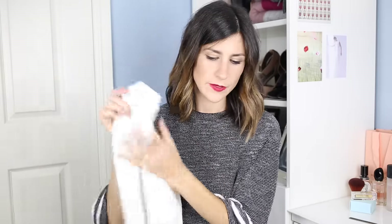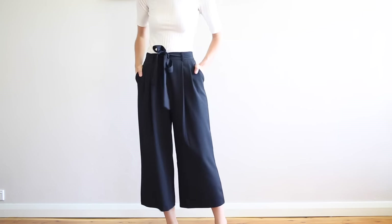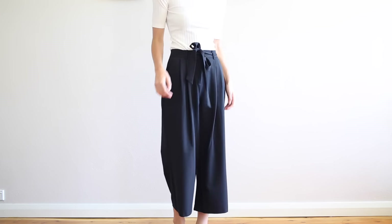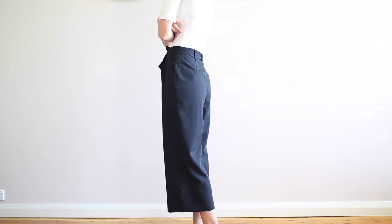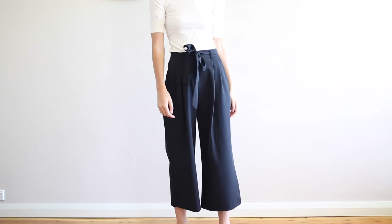The other thing I picked up from ASOS was a pair of culottes. I actually used to have a pair from Country Road but parted with them, so I thought I'd grab another pair. These ones have a high waist, they're very floaty and just really easy, and I thought they would make a really great transitional piece as we move more into autumn — which I hate to say because we're only really halfway through summer at the moment.